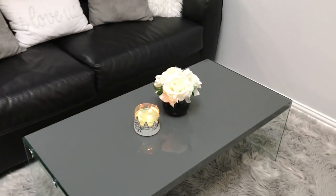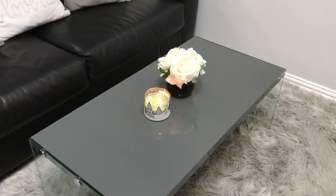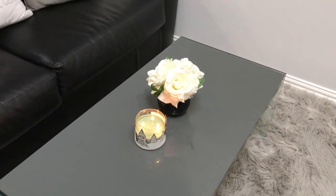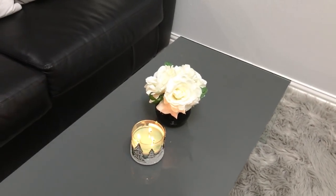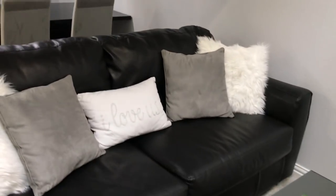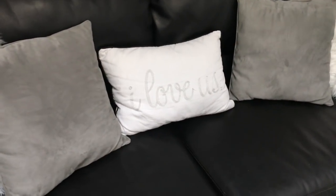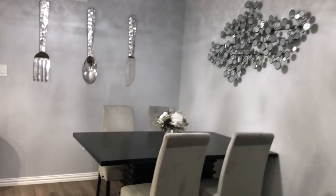I also have a faux fur rug and a matching coffee table to the one in the back. I love candles and I always like to have a lit candle. There are some flowers there as well, with matching pillows on the other couch, and then another extra little pillow that says 'I love us.' It's a very open concept house.